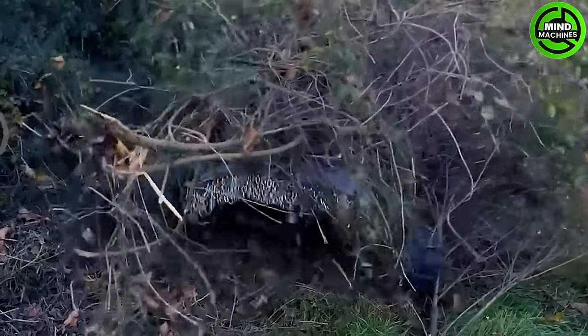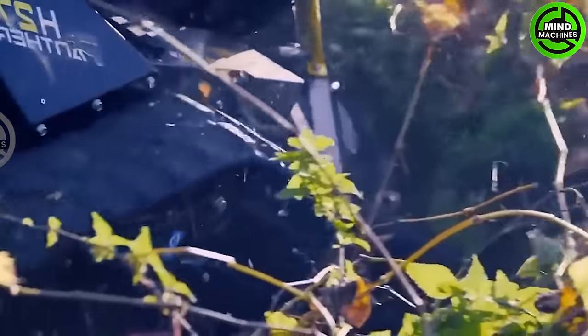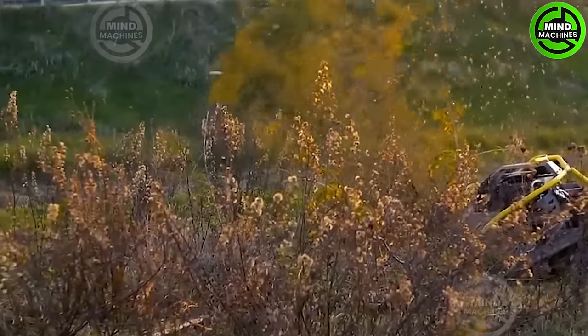The Ecotec H27 Panther is a powerful grass trimmer, making lawn maintenance a breeze. The ergonomic design ensures comfortable handling, reducing fatigue during use.